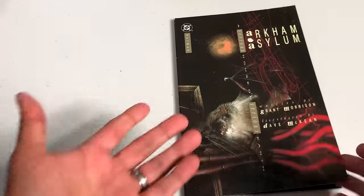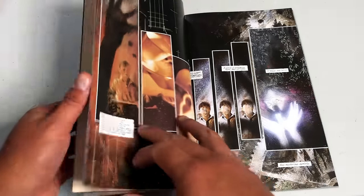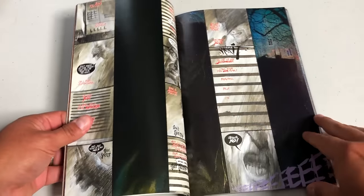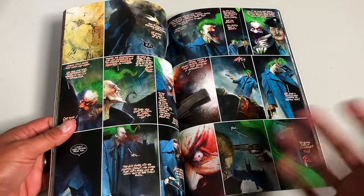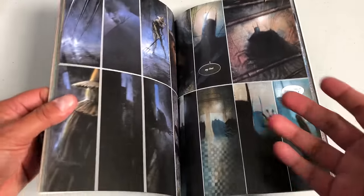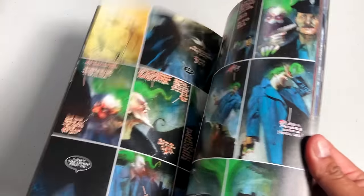Here is where I strongly suggest reading Arkham Asylum by Grant Morrison. There's a beautiful Absolute Edition — why don't I have it? I don't know, but I need to get on that. It's pretty much a story about what happens in Arkham Asylum. I love it and I think it's strongly recommended to read it here.